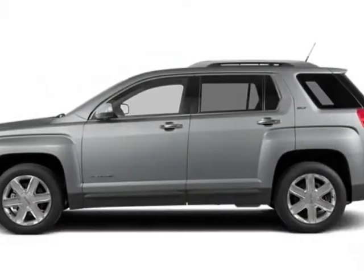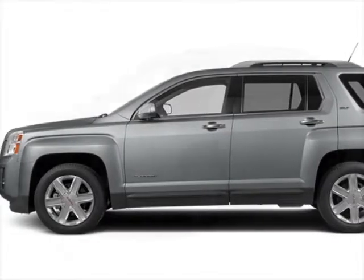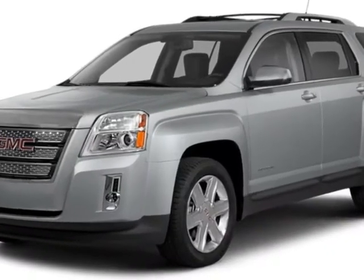Look at this new 2014 GMC Terrain. For your protection, this vehicle has a full factory warranty.